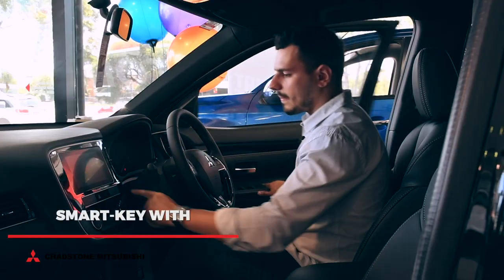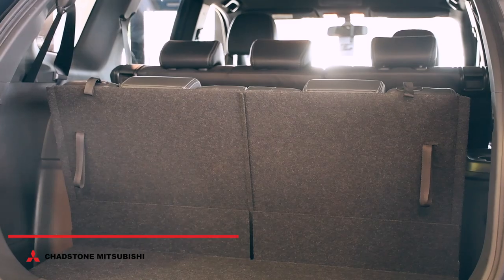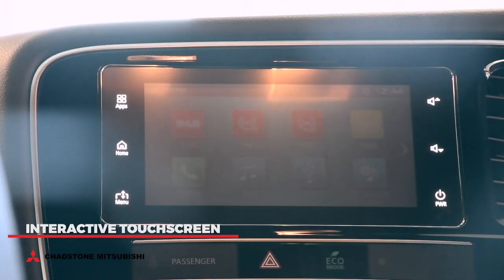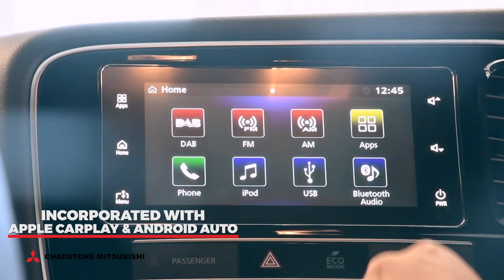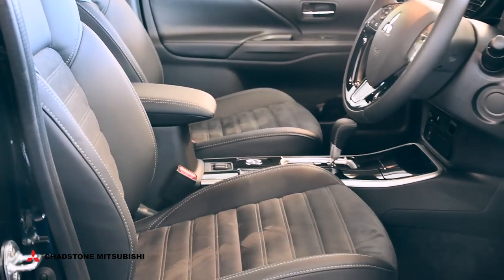This model also consists of smart key with one-touch start, power adjustable driver's seat, split fold seating and a dashing touchscreen incorporated with Apple CarPlay and Android Auto. You'll be enjoying all these elegant features while sitting in ultimate comfort, thanks to these heated front seats.